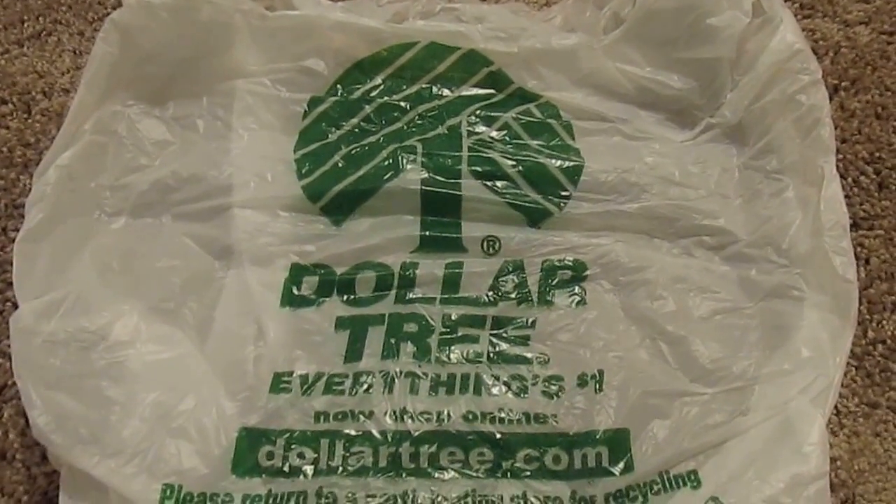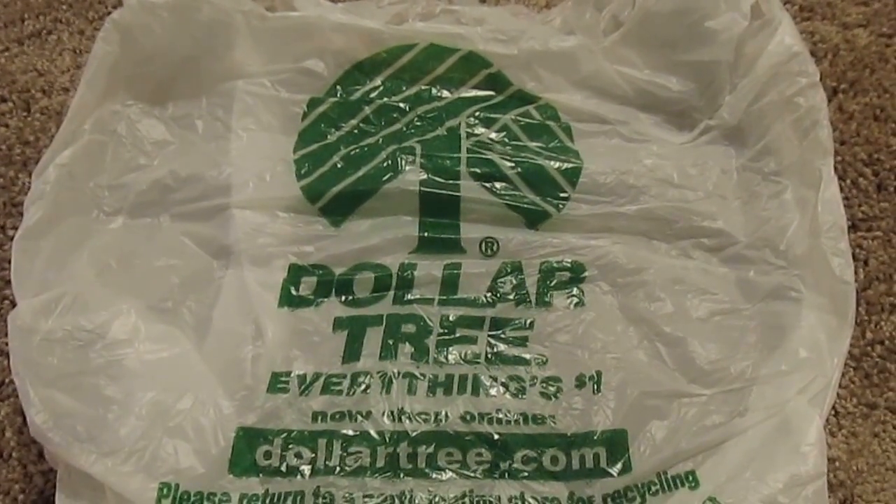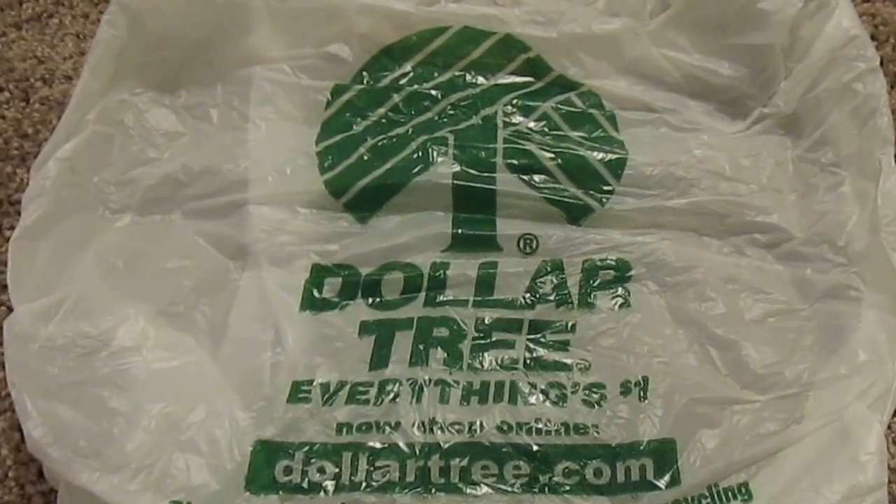Welcome to my Dollar Tree where everything is a dollar. Please like, subscribe, and give it a thumbs up if you want to see more videos. Let's get started.